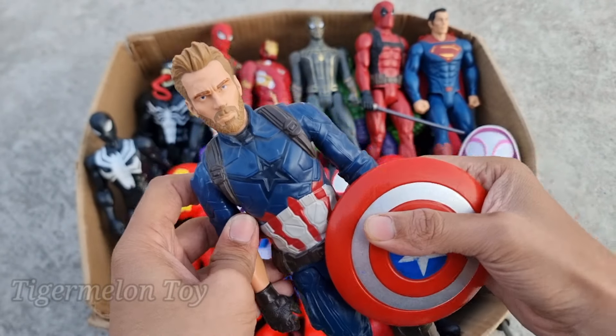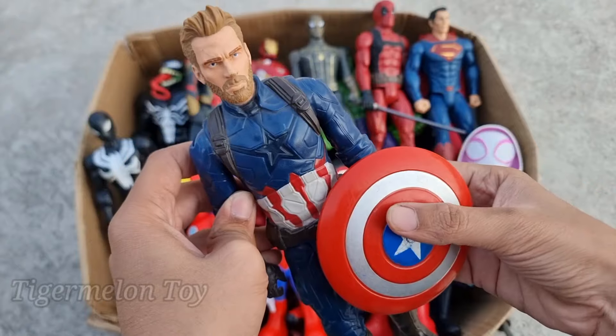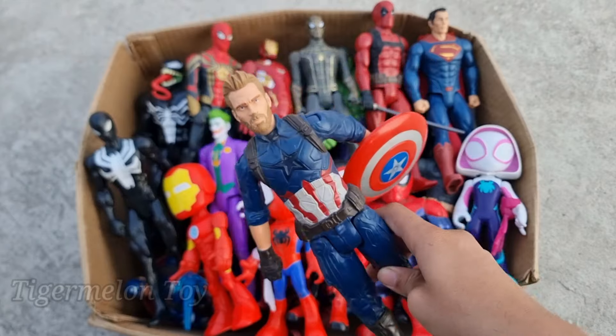Look what we got here! Look at this very cool bluey dressing guys. Look at the very cool tough shield guys. This is the shielded superhero, the tough shield, the hero of America, the protector of America. This is Captain America.